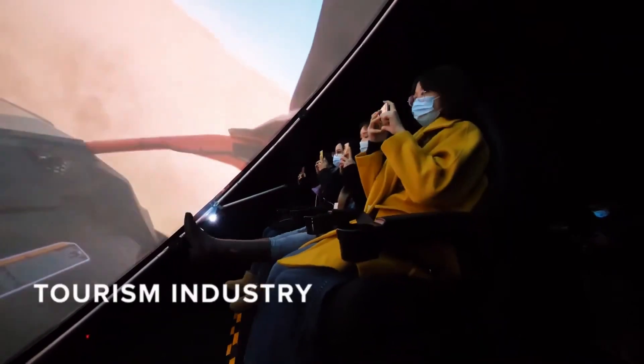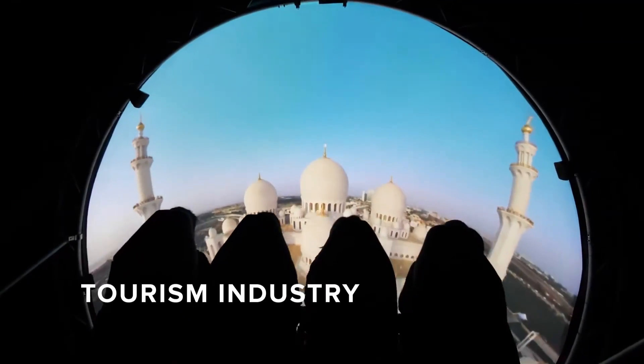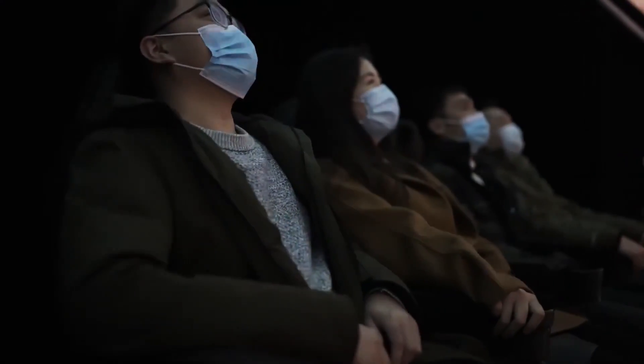Domes are becoming a major hit with high-end resorts and promoters of tourism destinations. They showcase stunning visuals of landscapes, cityscapes, and other tourist attractions. Visitors get a 360-degree view of the destination and a mind-blowing taste of what it would be like to actually visit.